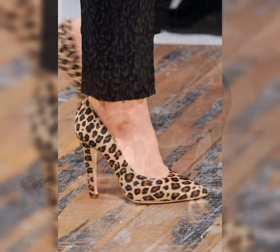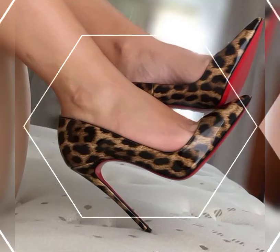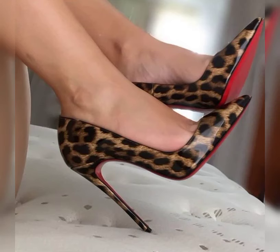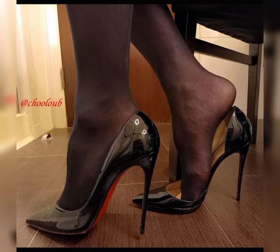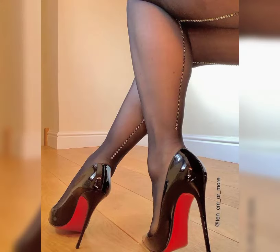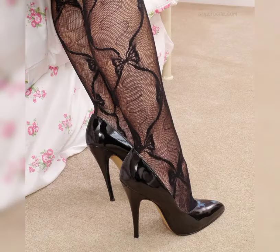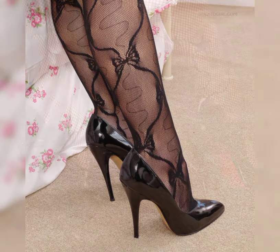My dear friends, today my video topic is about the most stylish, beautiful, and graceful collection of stiletto high heels pumps for women. These types of collections are especially for women who love to wear such high heels. You can get some beautiful and latest ideas from my video, so be sure to watch till the end and get more ideas about new trending fashion.